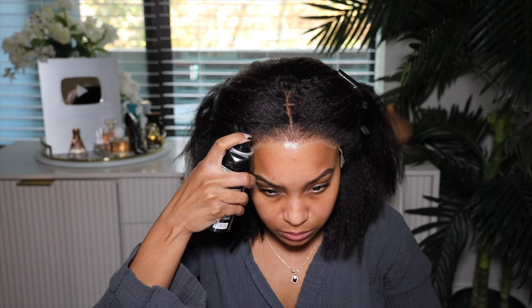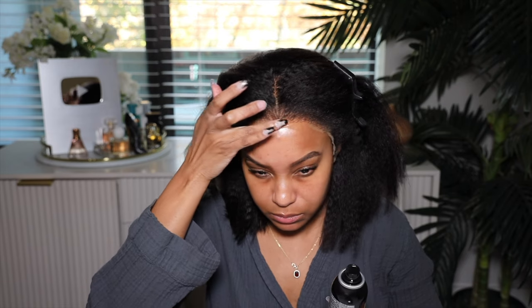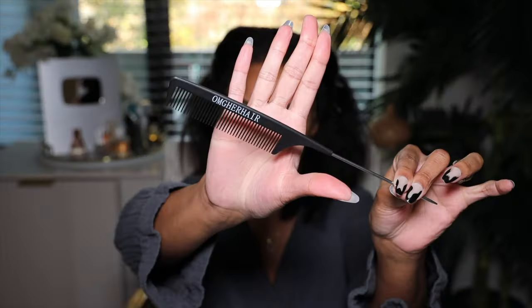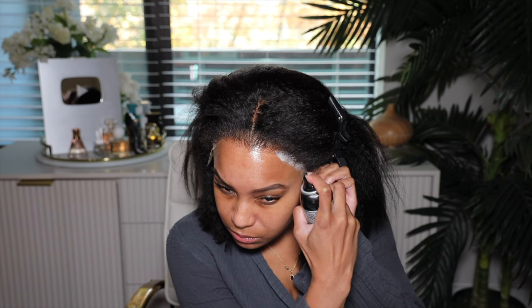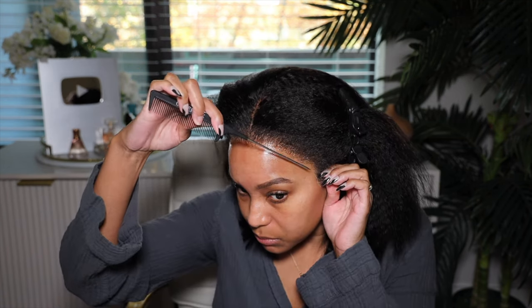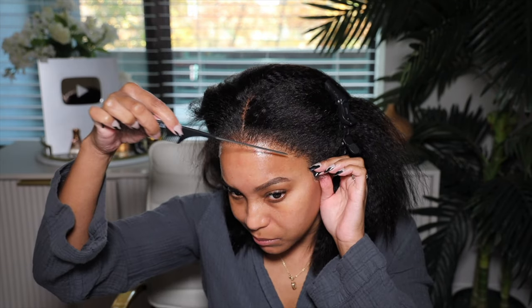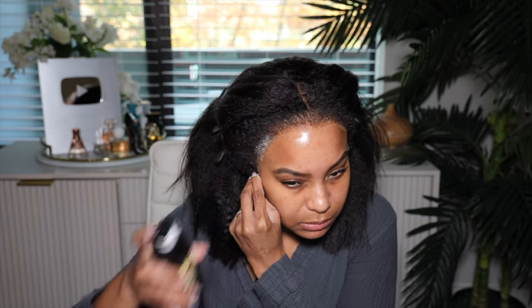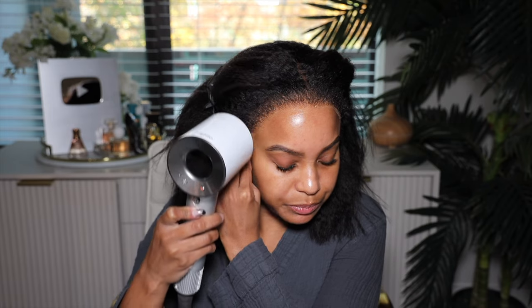I want to see what the lace looks like — it looks like it's going to blend. This is the Even Lace Bond Spray. I do glueless installs; technically this is glueless, but I like to use a lace bond spray instead of an actual adhesive because I need to take my wigs off at night. We just spray it onto the head and then use a blow dryer to set it. It's a simple process but a little bit messy — make sure you have a towel next to you.